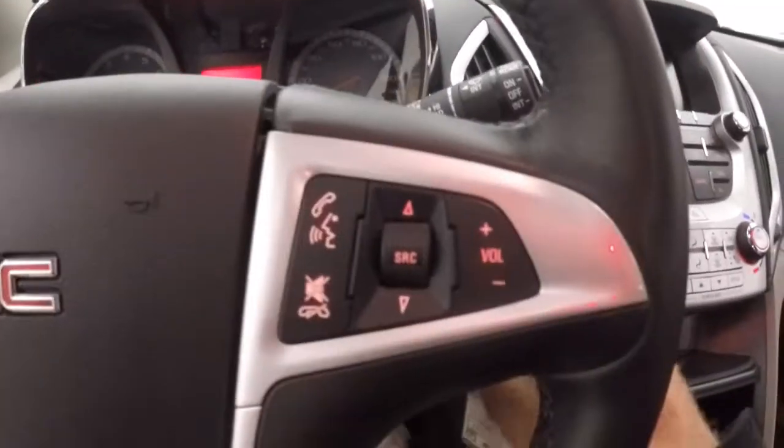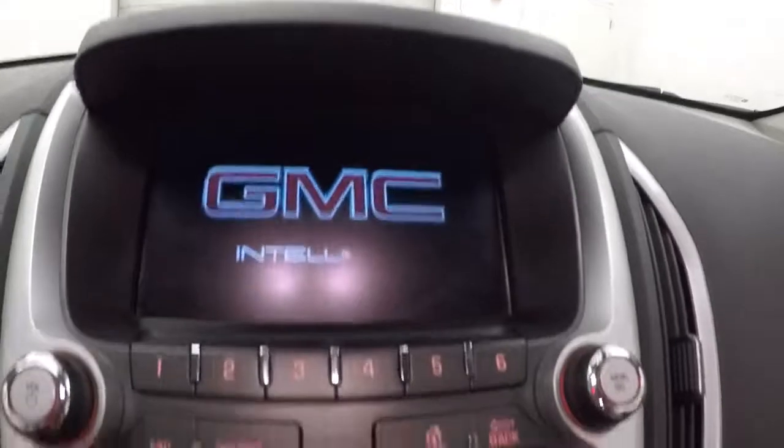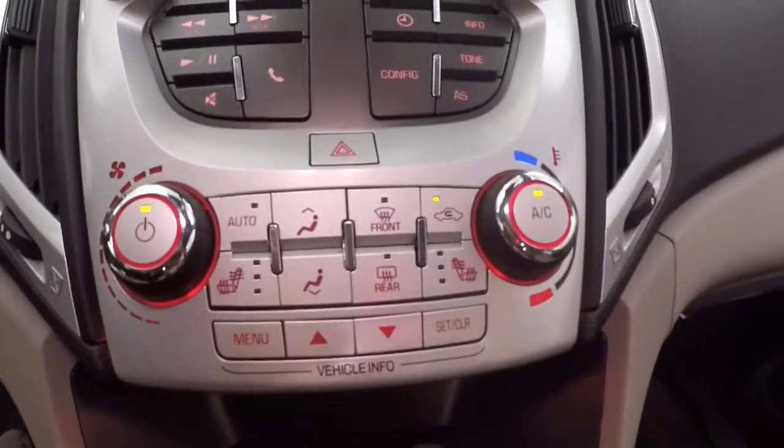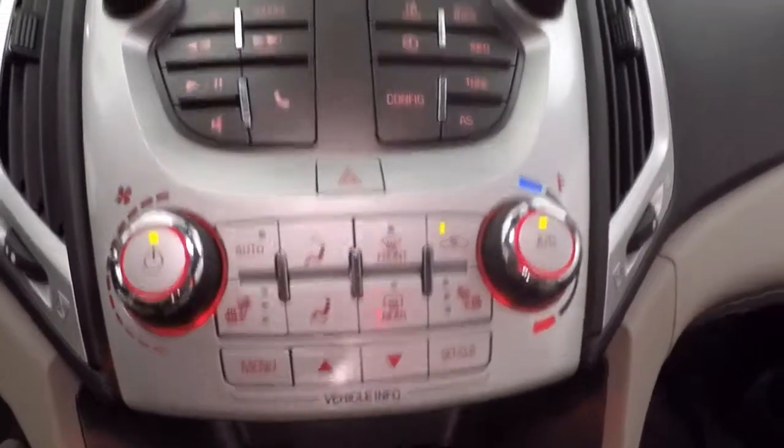Cruise control. Bluetooth stereo on the steering wheel. Full touchscreen display, stereo controls. Climate control with heated seats. Vehicle information buttons.